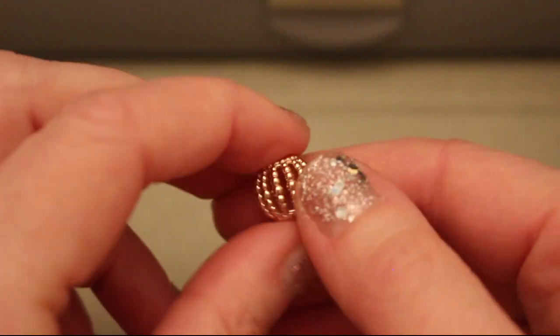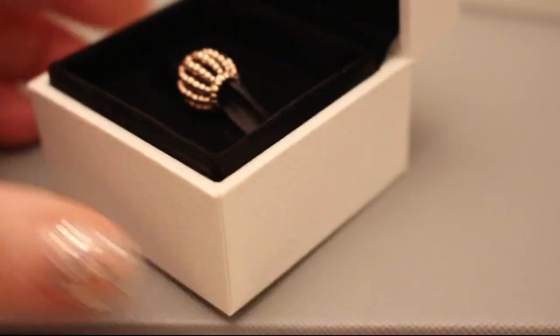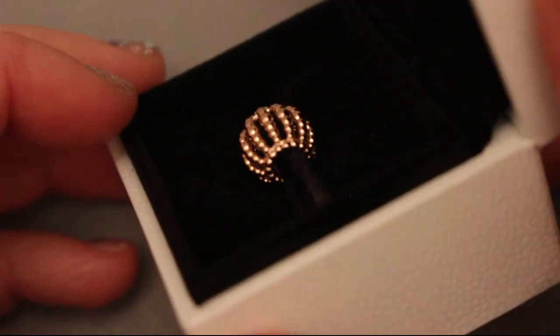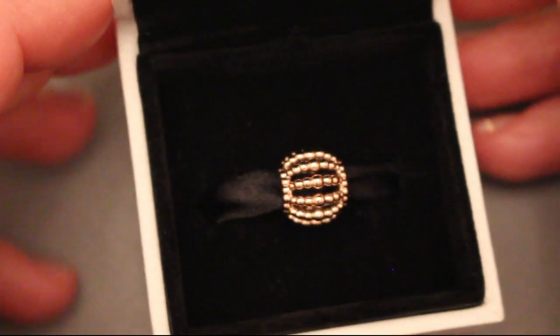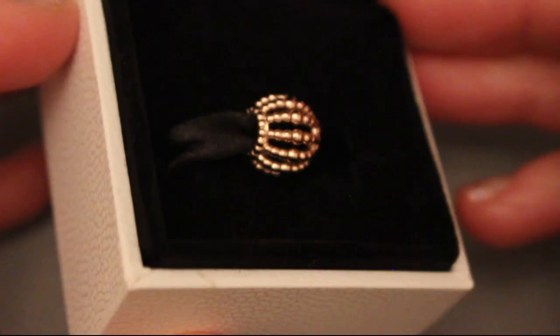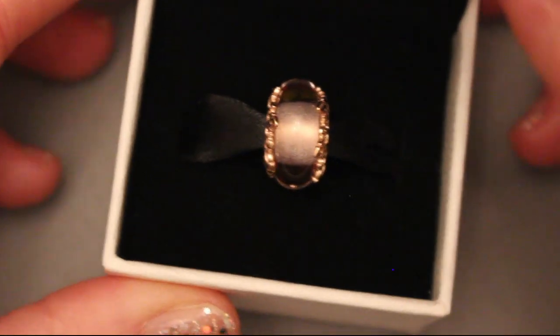This Pandora piece is from the Valentine's Day release — it's a gift from a very dear friend of mine, Roberto. Thank you, I know you're watching! It's so beautiful and I already know where to put it. I'll show it to you in one of my next videos.